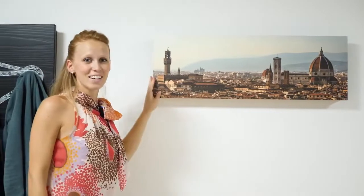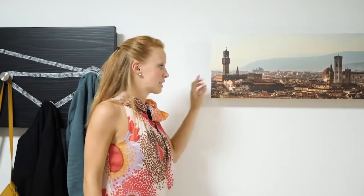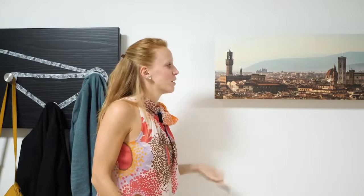It is really nice, right? So in a few seconds you have a hanger in your house, and you can choose, as I said before, also a personal photo. So if you want to discover more about this product, you can go on our website in the fold and flip area. You can find also the customer service that will be there for you to create your own fold and flip hanger.